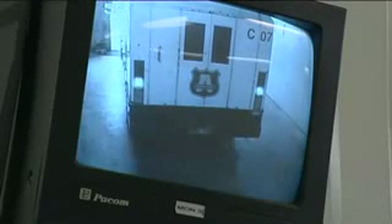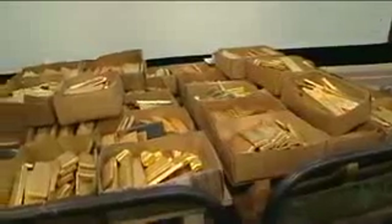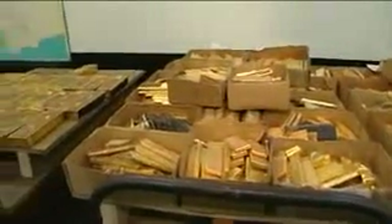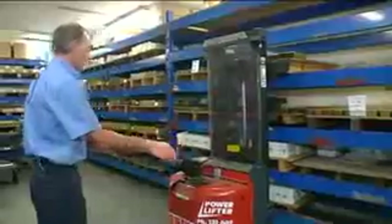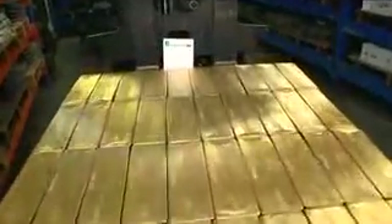Packed in modest bags, the gold is delivered by armoured vans into a heavily secured room. The refinery's role is to convert raw material into tradable forms of gold for the international market. Gold is stored in vaults, ready for collection, and the larger bars are flown to bullion banks in London.